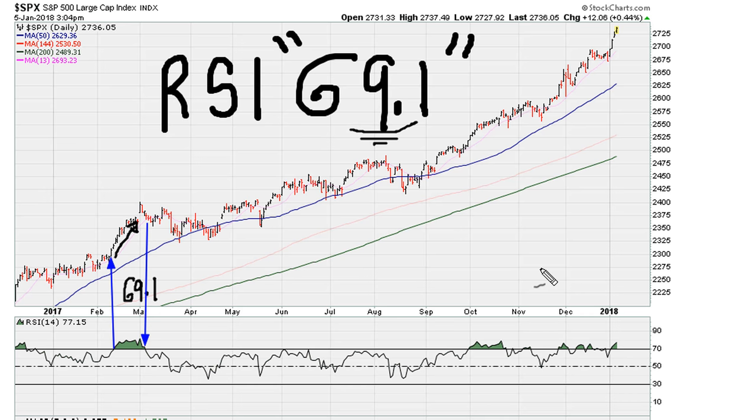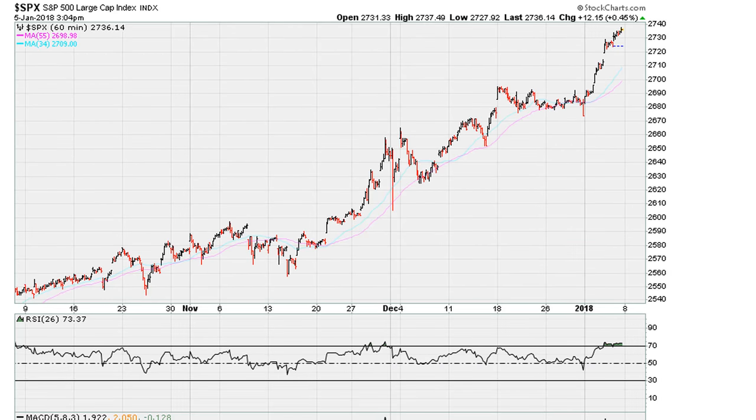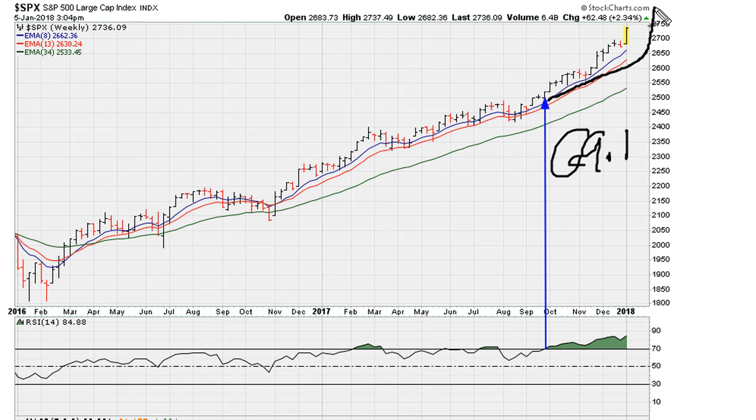Looking at the S&P 500, the reason we are seeing this acceleration is because on the daily the RSI has gone back above 69.1. That is the technical explanation for why the market continues higher. This should actually pick up pace as long as the RSI is above 69.1. On the hourly, the S&P 500 is also above 69.1, which is why this market absolutely refuses to go down. On the weekly chart, it's been above 69.1 since about late September, explaining why we are picking up momentum and may go into a hyperbolic finish.